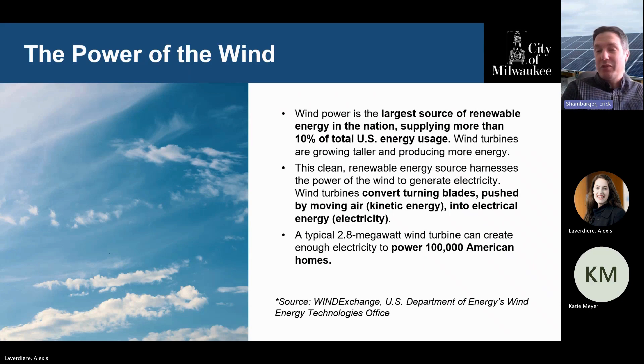Wind power is the largest source of renewable energy in the nation. It supplies more than 10 percent of our energy usage, and it's increasingly an important part of our clean energy future. Basically, how turbines work is they harness the power of the wind — the blades are powered by the wind, they turn to produce electricity, and we put that electricity into the grid. The big wind farms nationally produce enough power for up to 100,000 American homes. We'll talk about our smaller wind turbine here at the City of Milwaukee.